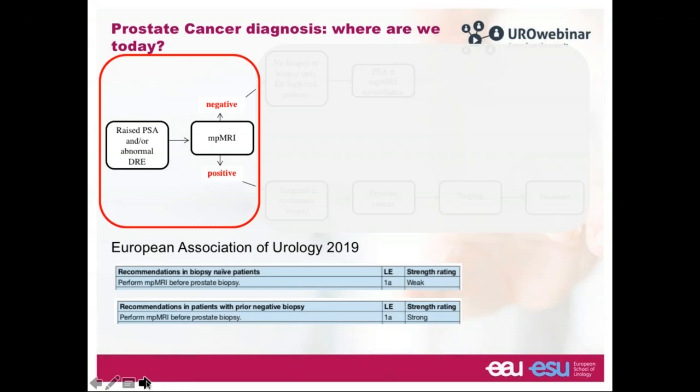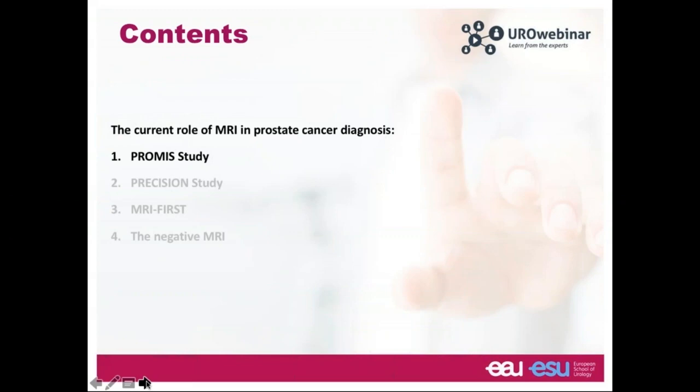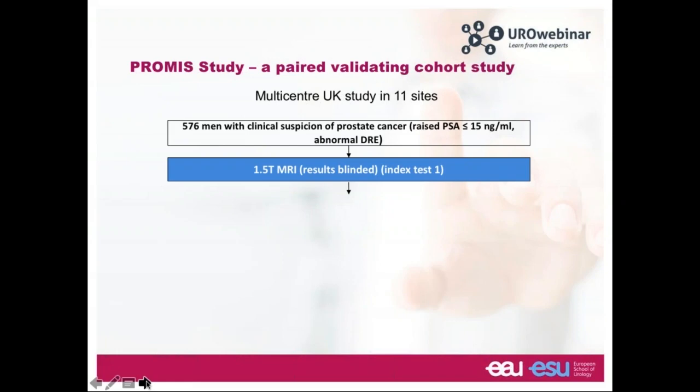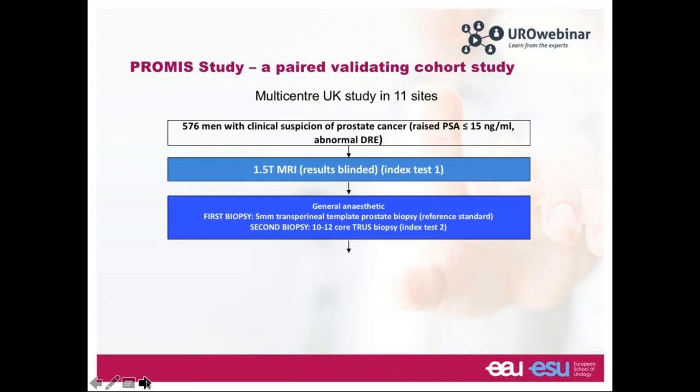It's important to note that evidence is stronger for men with a prior negative biopsy than for men with no prior biopsy. Let's start with the PROMIS study — a multi-centre UK study across 11 sites. It looked at 576 men with clinical suspicion of prostate cancer, a PSA of less than 15, or an abnormal DRE. These men underwent a 1.5 tesla MRI scan, and crucially, both clinicians and patients were blinded to the MRI.